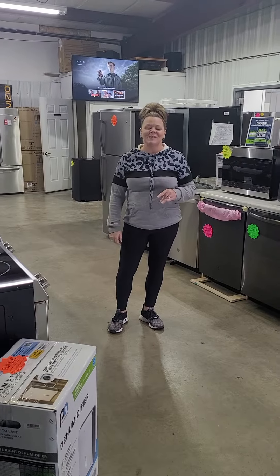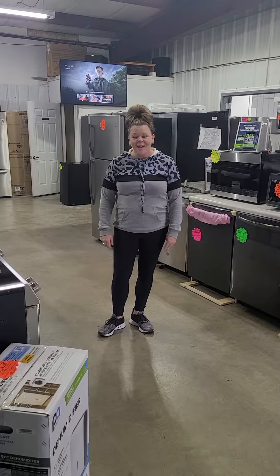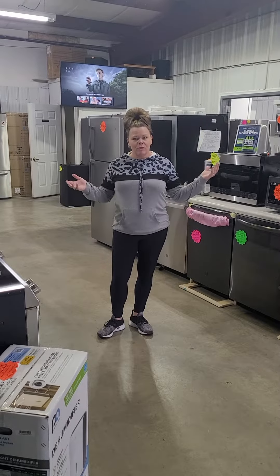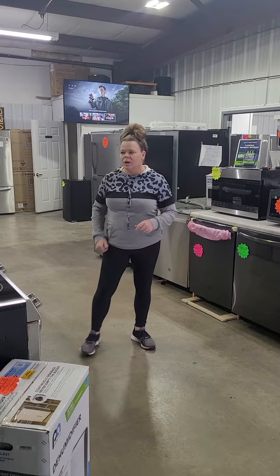Hey everybody, Nikki with 247 Sales and Service. Happy Wednesday! I hope everybody's having a great day. Just wanted to jump by and do a run through of what we've got in stock and available for you guys to come on down for.